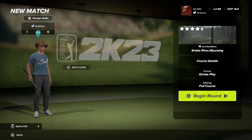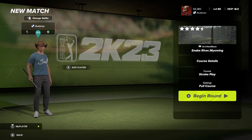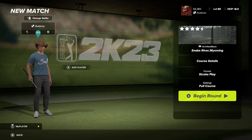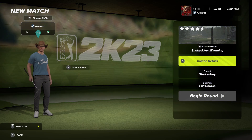Hey, how's it going, you mad golfer? Welcome back, and if you're new to the channel, a huge welcome to you too. For our PGA Tour 2K23 course playthrough today, we have Snake River Wyoming, designed by the dynamic duo as I like to call them — architects Maize and Ohio State Mike. They're the only two designers I know of that collab regularly.